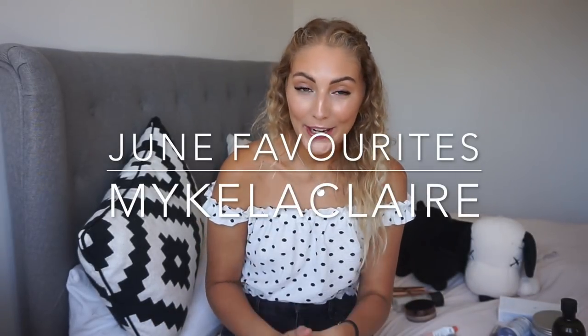Hi guys, welcome back to my channel. As you can see there's a very different background to my usual videos, but I have moved house. I'm officially a homeowner, which is crazy. That's probably why I haven't really been doing much with my YouTube. For the past eight months there's been so much going on — it wasn't that I didn't want to do videos, it was just that there wasn't time.